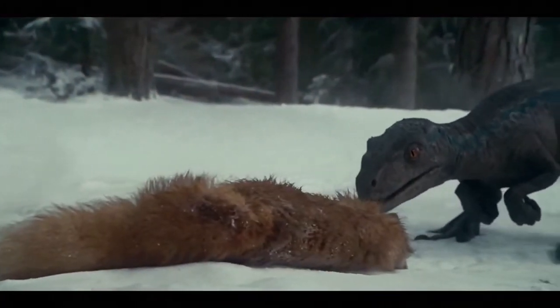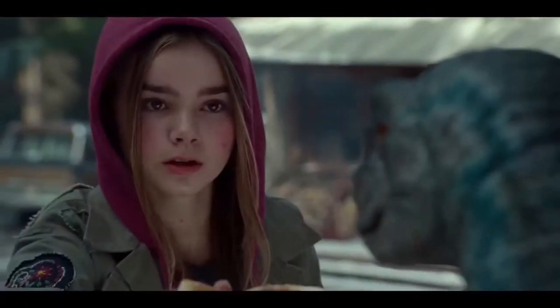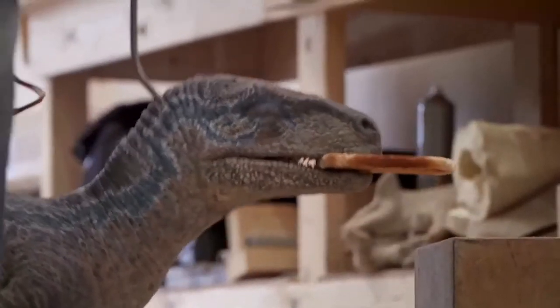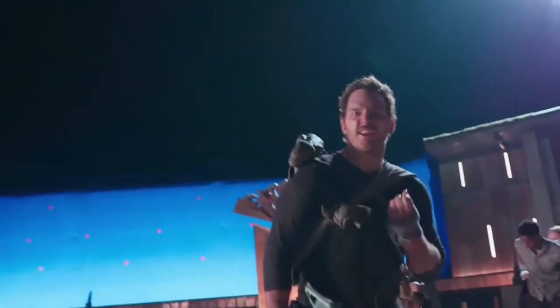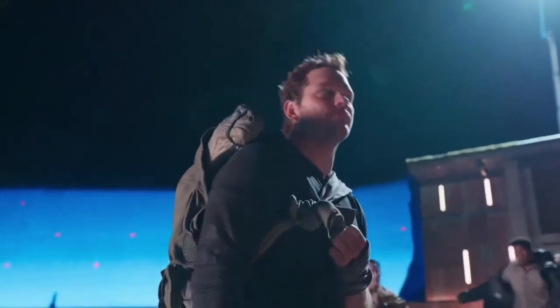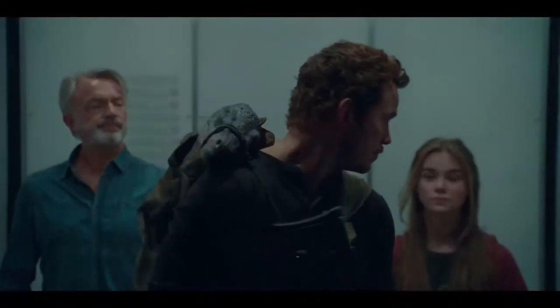There are scenes where Beta interacts with other props, so we're actually creating a practical version so that they can cut from their CG Beta into our practical Beta and then have it wriggling around. She has a sling. We also have scenes with Owen where Owen carries Beta in a sling, so that interaction really requires a practical puppet as opposed to a CG one.